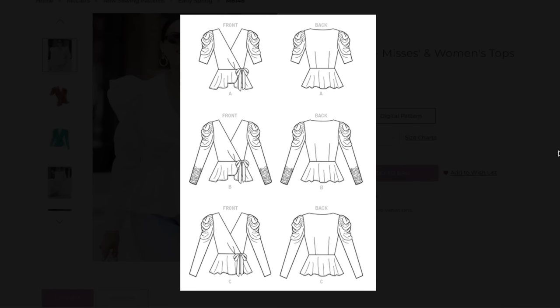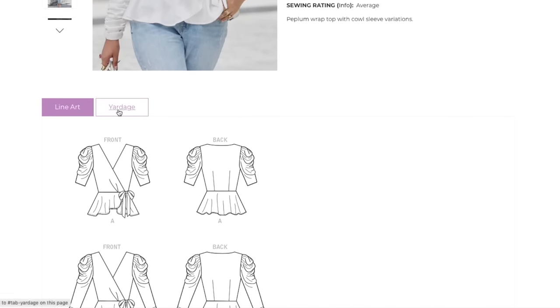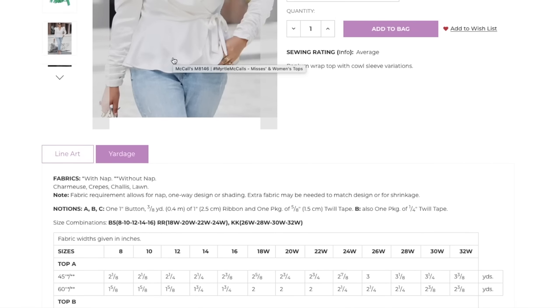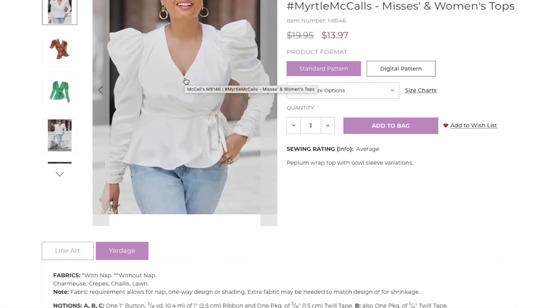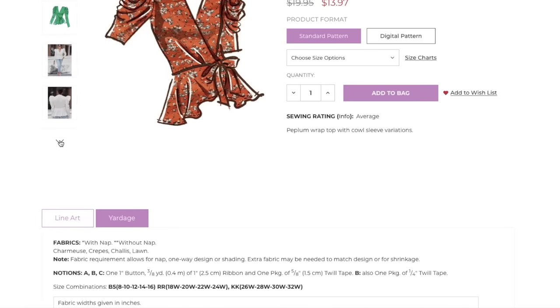Looking at the line drawings, the sleeve is really the only thing that changes between versions. The model seems to genuinely like wearing it — you can tell when models think something is ridiculous, but she knows this is cute and on trend. Yardage: charmeuse, crepe, chiffon, and lawn. There's one button somewhere in there, plus one-inch ribbon and twill tape to construct the sleeve. View B gets some extra twill tape, which must be how those pleats are held in place.